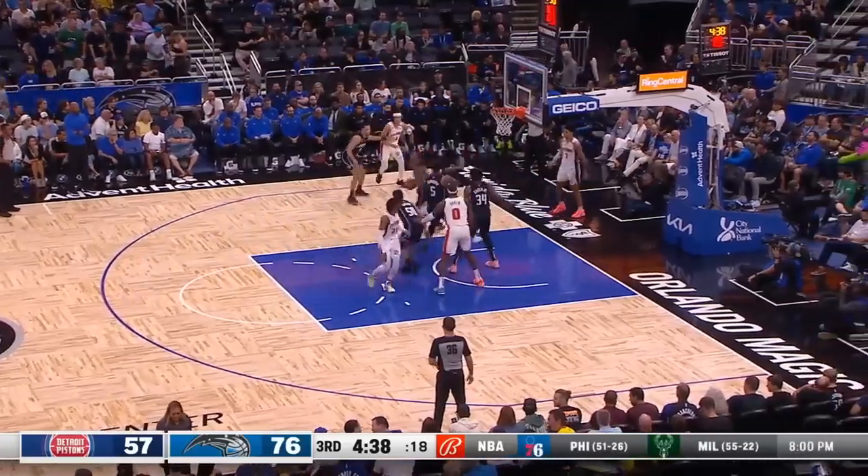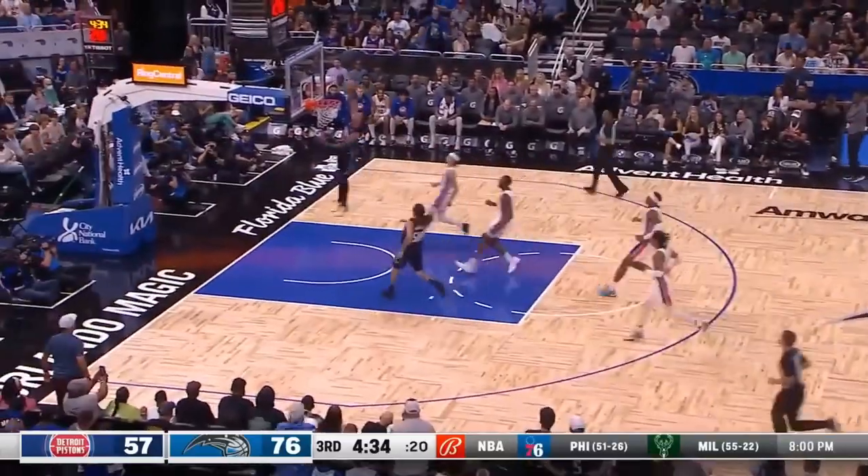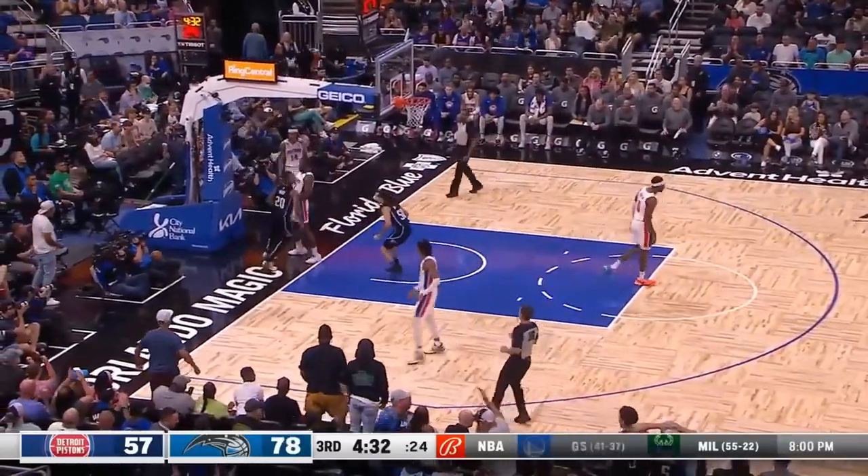How good is it to see Markelle Fultz back? Especially when he's showing off his explosiveness like this — this was an extremely smooth windmill dunk on the fast break.